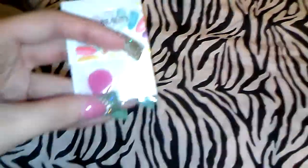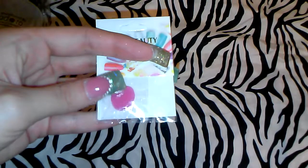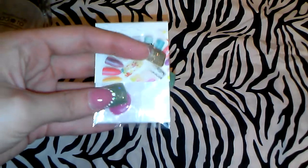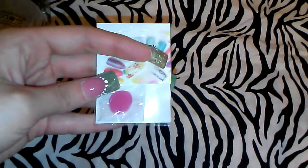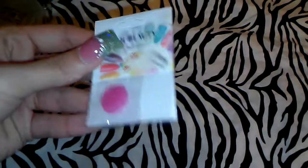I also ordered this rhinestone picker gel. It's a little gel that you put on a wax stick and then you're able to pick up your rhinestones. This cost me seventy-five cents.